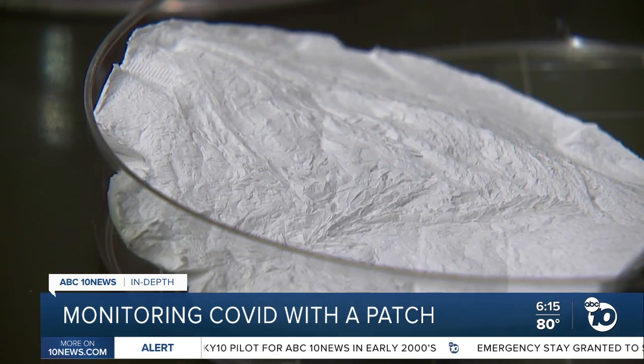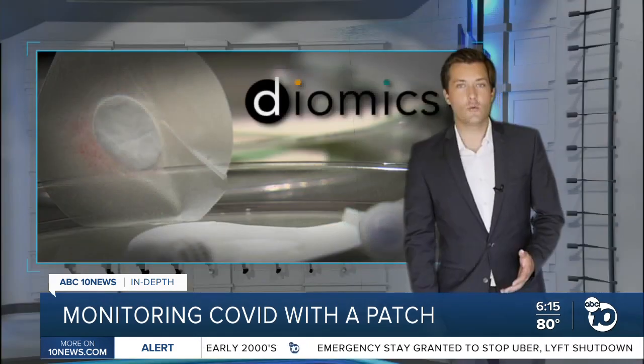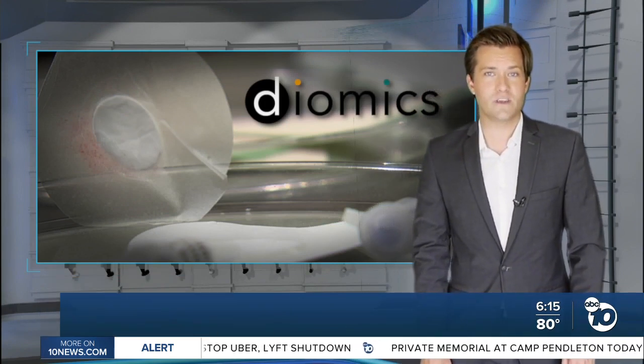Their products are FDA-approved for other uses, but they'll need new approval for this. Diomics plans to start clinical trials at UC Irvine next month, and their goal is to have products on the market by the end of this year.